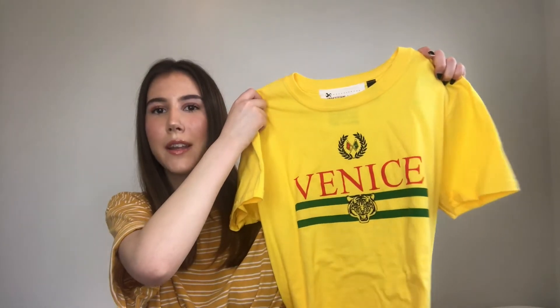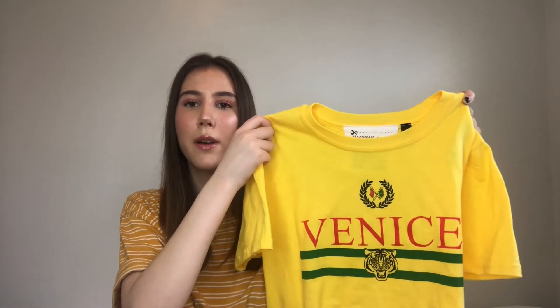The second thing I got from Topshop, which I'm so happy about, is this yellow Venice t-shirt. I love yellow at the moment and I love how it has red and green on it as well, because those are some of my favorite colors. For those of you who don't know, I absolutely love Venice, so it's cool to actually have a t-shirt with that place on it so I can flaunt my wishes of living there one day.